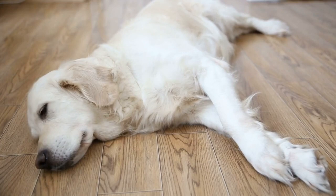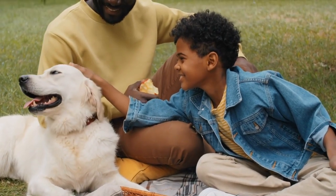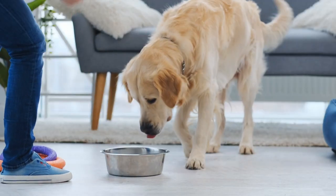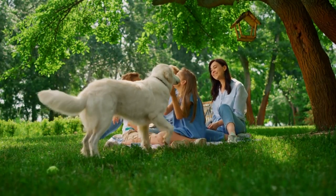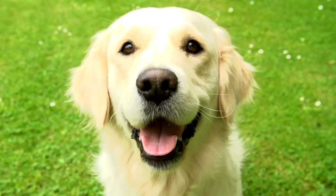Welcome back to the Dog Corner. Today, we're diving deep into the wonderful world of Golden Retrievers, those friendly, lovable, and sometimes challenging furballs. There's something you need to know: the absolute worst thing about Golden Retrievers. But fret not, because we've got solutions and strategies that every owner must know to navigate this beautiful journey. So let's jump right into it.